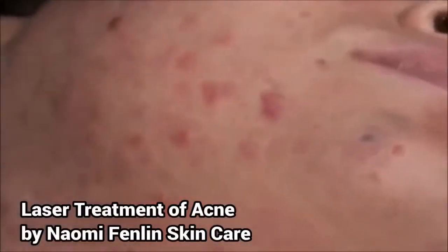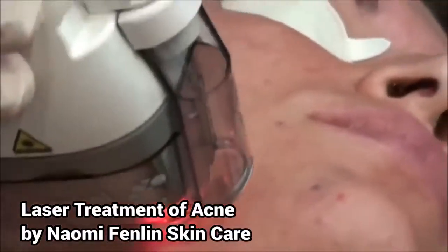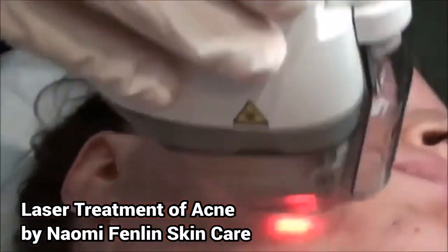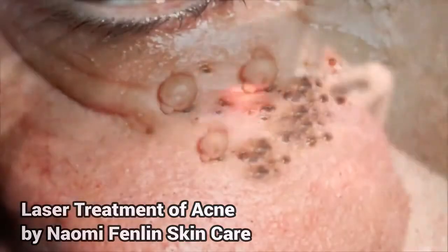There's a lot of complications associated with them, and they can lead to cysts, bacterial infectious acne, and of course scarring. Here's a couple pictures for you to take a look at.